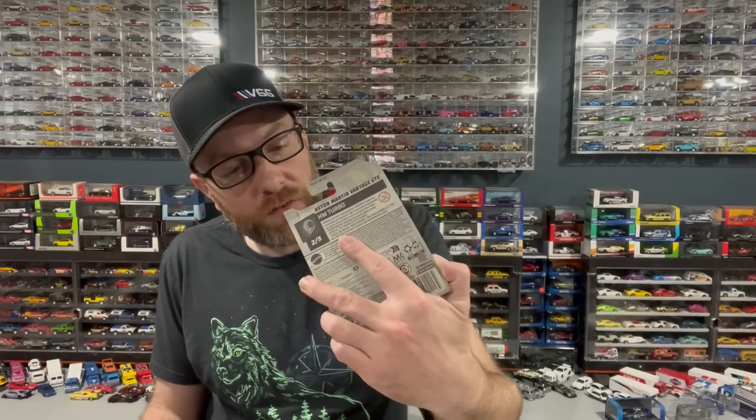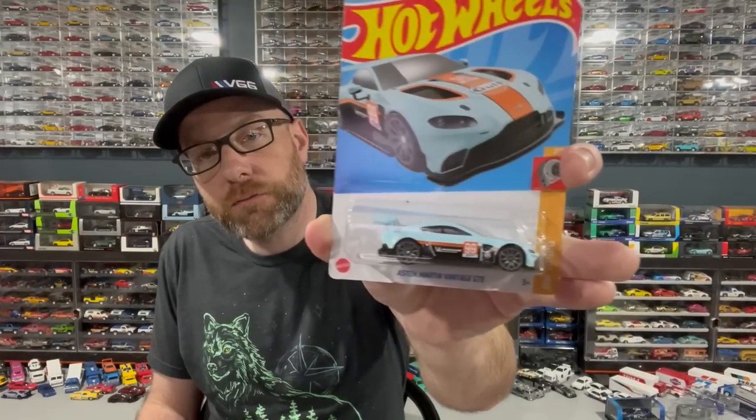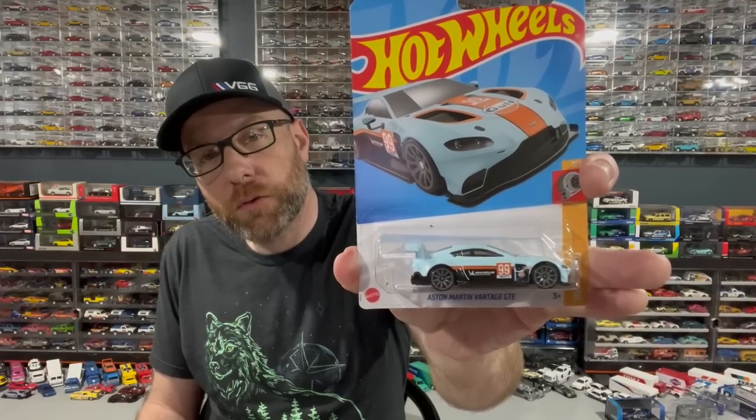We've also got a Nissan Maxima drift car and an Aston Martin Vantage GTE in a golf livery — yeah, it's a golf livery. So we'll look at those, we'll just open those up why not. I just picked out five random ones to go ahead and open.